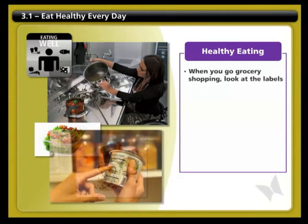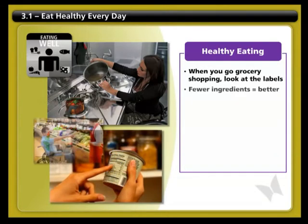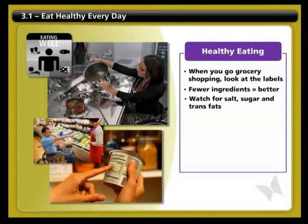When you go grocery shopping, pay attention to the labels. The shorter the ingredient list, the healthier it is for you. Watch out for salt, sugar, and trans fats. For an interactive guide to label reading, click on the link at the top of the page.